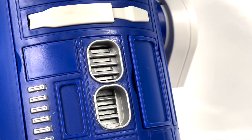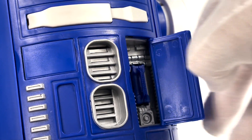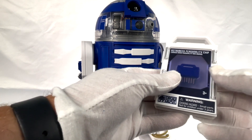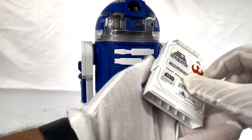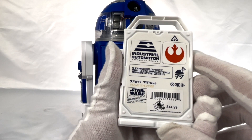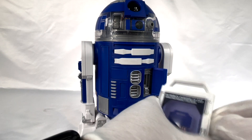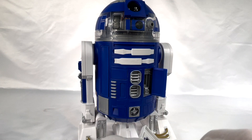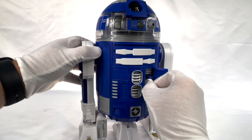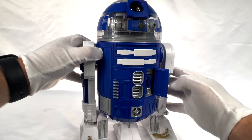It can be picked up at the Droid Depot. We chose a friendly one. When you open the hatches, as depicted earlier, and insert it there, you see. For $14.99, I think it's quite a bargain. It's something I would recommend if you get a chance to go and experience this at Walt Disney World. It's a wonderful little addition to customize your droid, even its personality.